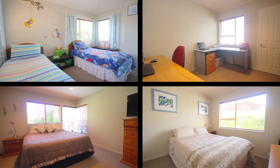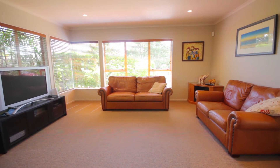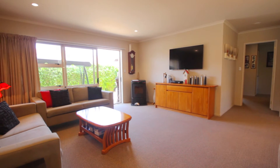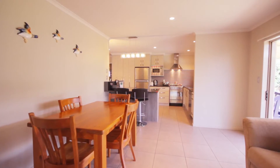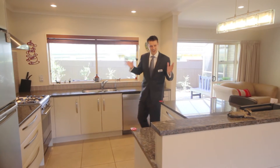The home has four double bedrooms, a large sunny lounge, a separate family room, as well as an open-plan kitchen and dining room. And what I love about the property is the designer kitchen.